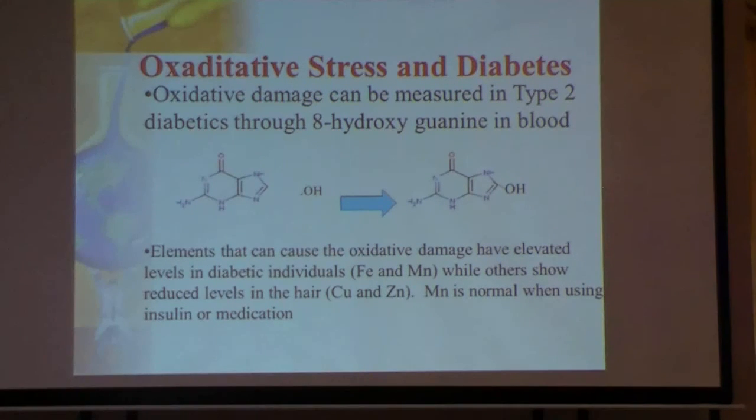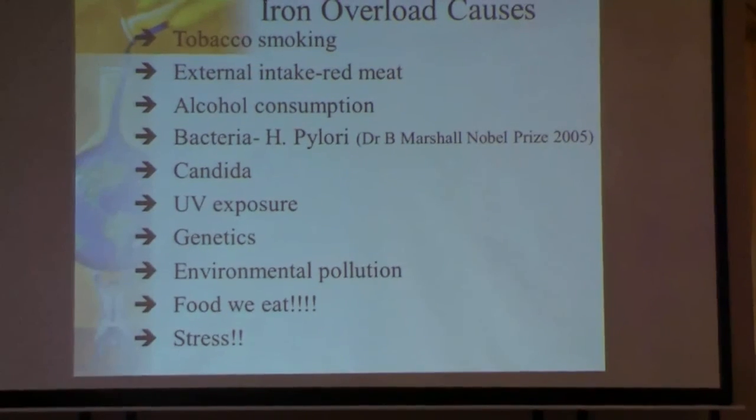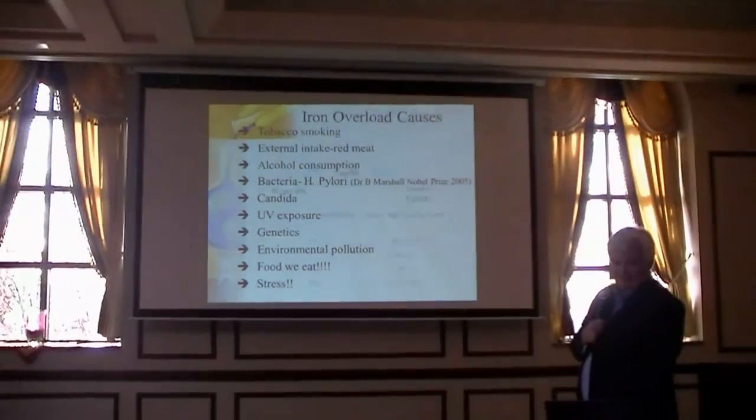A lot of cancers are caused by viruses, but many are also mathematical — we damage our DNA, our body tries to fix it, but if you keep damaging it with free radicals, cancer can get out of control. Causes of iron overload include tobacco smoking, excessive red meat and alcohol, bacteria, UV exposure, genetics, environmental pollution, different foods — and something you might not think of: stress. Stress is a killer.